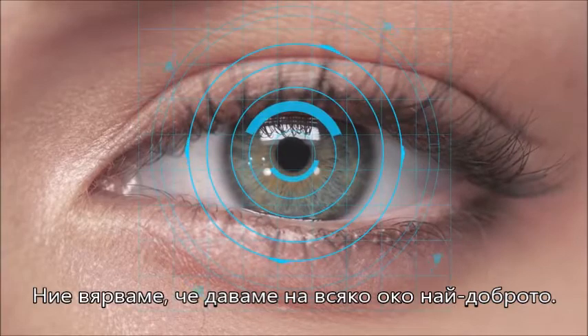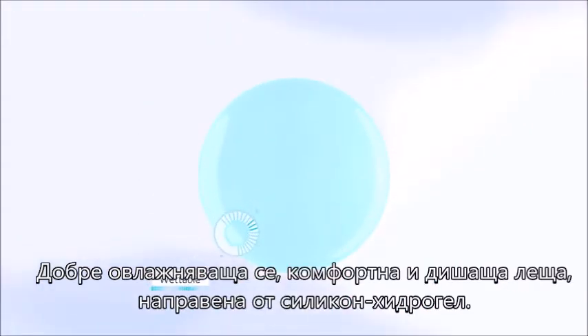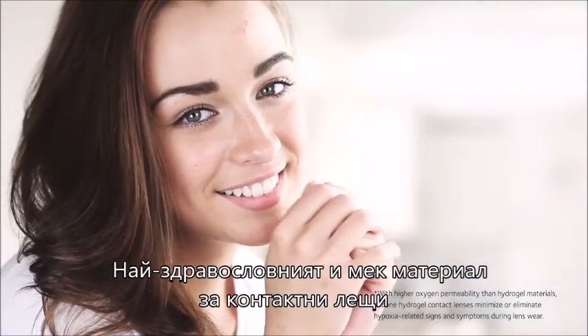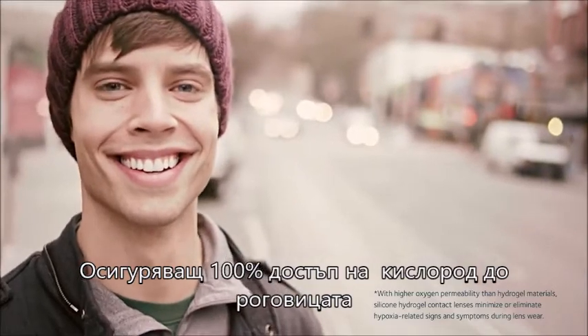We believe in giving every eye the best of all worlds. A highly wettable, comfortable and breathable contact lens. Made from silicone hydrogel material, the healthiest soft contact lens material that brings 100% oxygen that your eyes need.